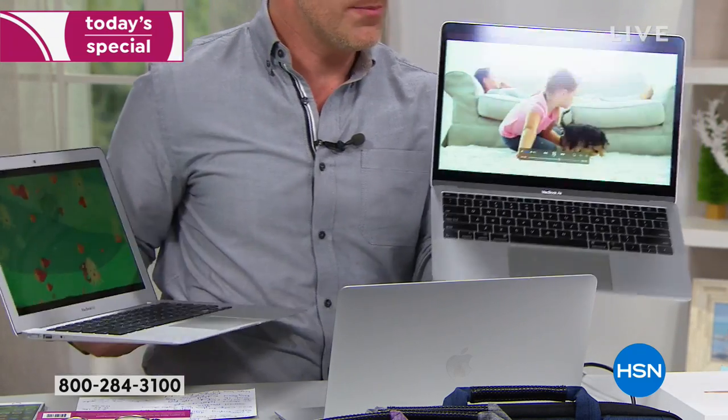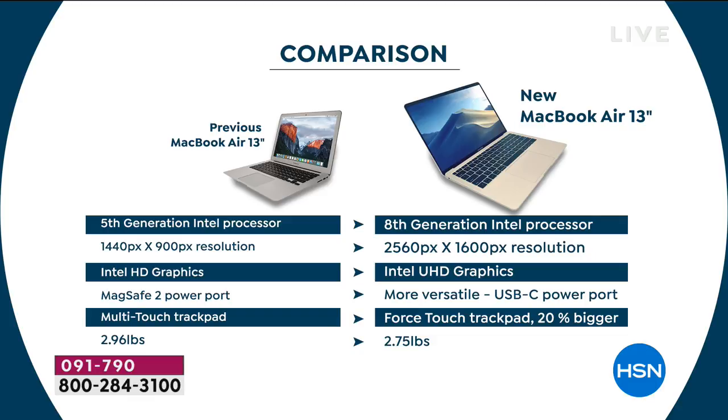The new MacBook Air is actually larger screen yet lighter and smaller body. If you go to Apple's webpage it is listed as new, new, new — so you're getting the eighth generation Intel processor, two generations above the previous fifth-gen model. The graphics are Intel Ultra High Definition graphics, not just Intel HD. You have the USB-C ports and comparably it's even lighter in weight — more power, more specs, more technology, yet lighter.